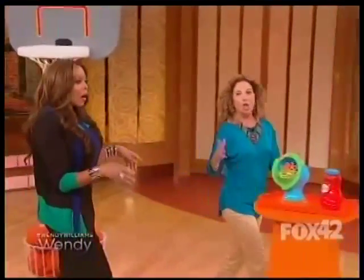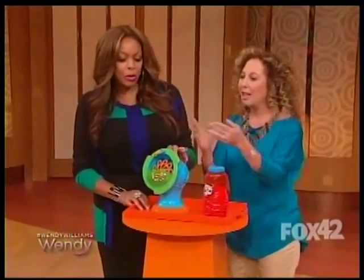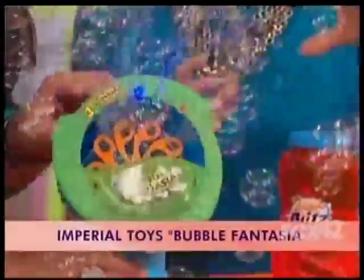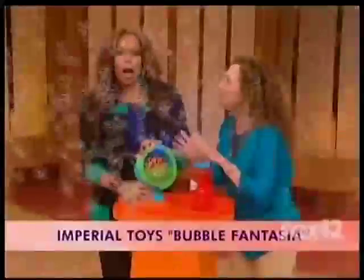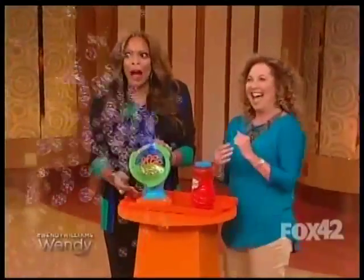Now let's move along to this Bubble Fantasia. Bubbles and summer, they go together. Thousands of bubbles! This is the Fantasia Bubble Blitz by Imperial Toy. We have LED lights in here — thousands of bubbles in seconds. We're never too old for bubbles, are we?